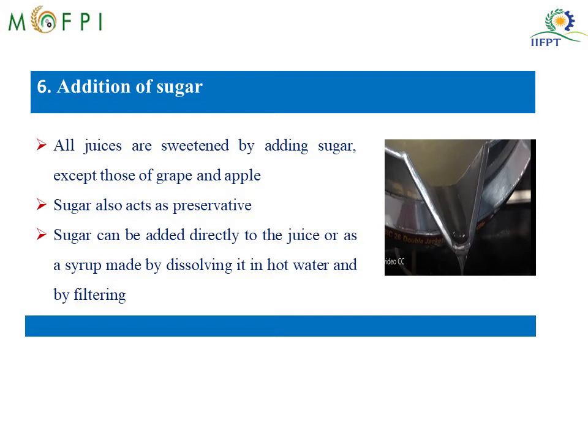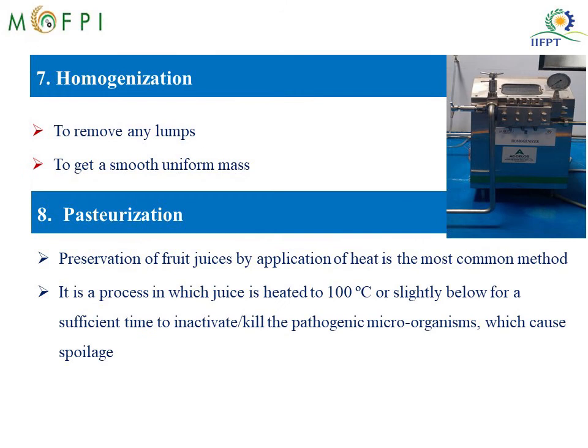After preparing the fruit juice, we have to do sugar syrup preparation. Most juices are sweetened by adding sugar, so this is an important step. Sugar apart from giving sweetness also acts as a preservative. Sugar can be directly added to the juice, or a better way is making a syrup by dissolving it in hot water and then filtering it to remove any impurities. This sugar syrup is blended with the fruit juice and the mix is homogenized to further remove any lumps and to get a smooth, uniform mass.